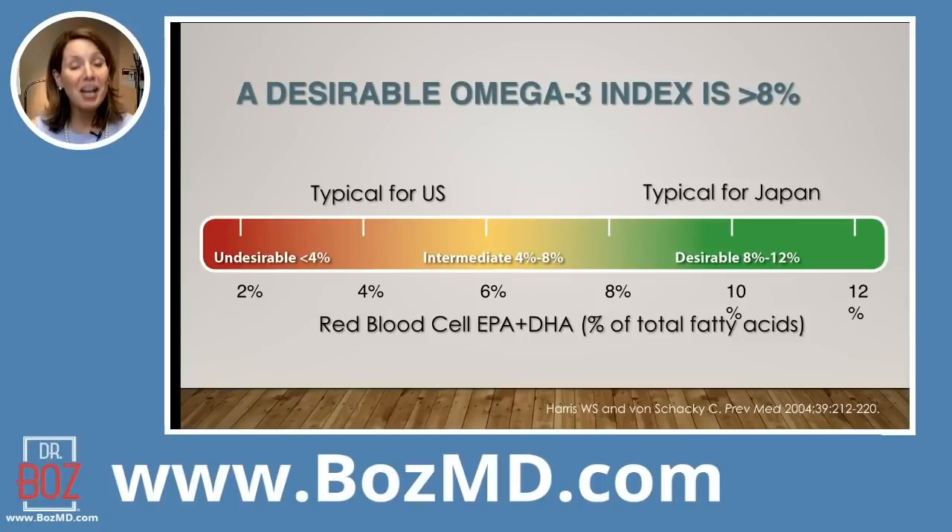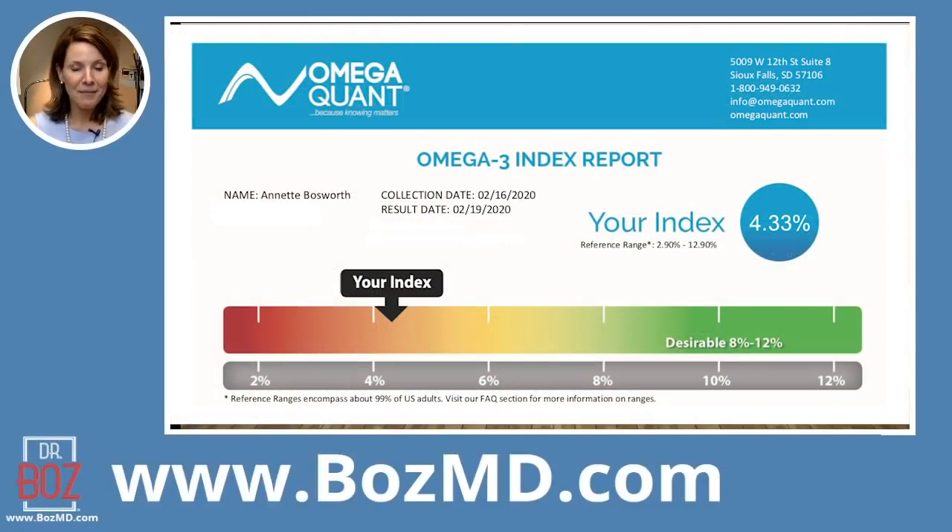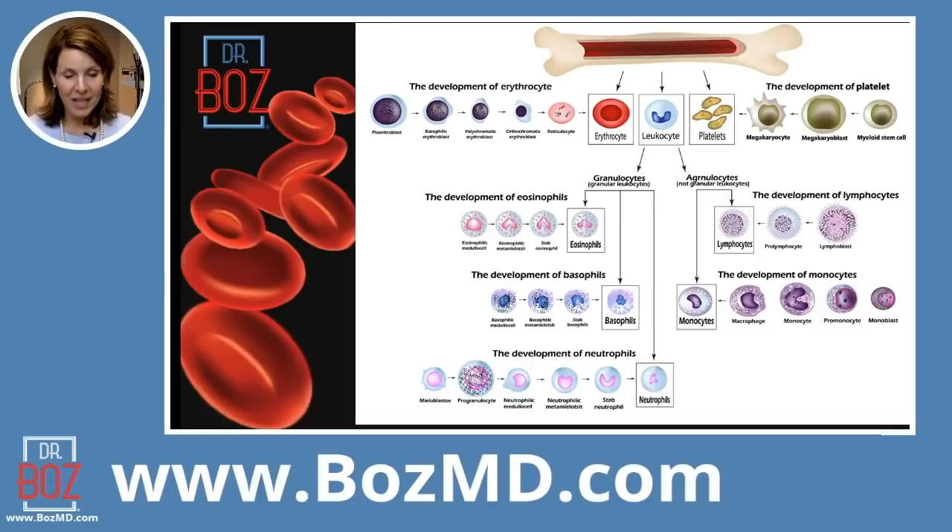When I got my test back, my omega-3 index was 4.3. You can see that a typical value for the United States is right around a four, and I'm definitely there. So off to the side there, you've got red blood cells — they come from your bone marrow. We just talked about how important it is that your red blood cells have some antifreeze in the lining of the skin cells of those red blood cells — meaning animal fat cholesterol. Omega-6 and omega-3 keep that red blood cell able to change shape, allowing those red blood cells to squeeze through narrowed arteries throughout the body.